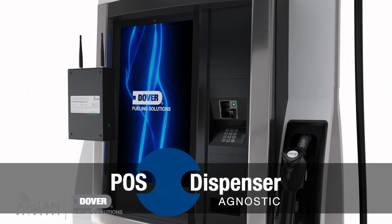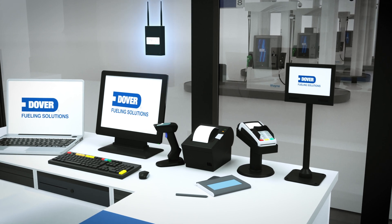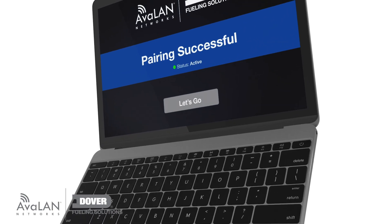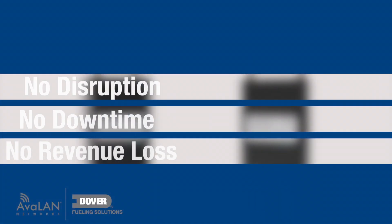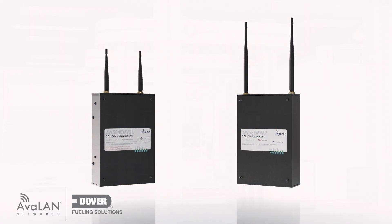DFS Wireless Connect is POS and dispenser agnostic, as it is connected to the back-office managed switch and not the POS or forecourt controller. And it's so fast and easy to set up with a proprietary pairing solution that eliminates any need for IT support. And there's no physical disruption, downtime, or revenue loss, regardless of your current site configuration.